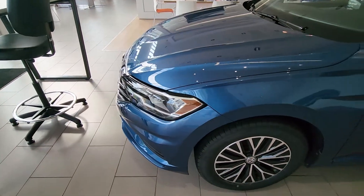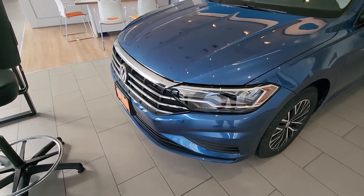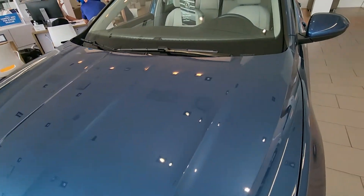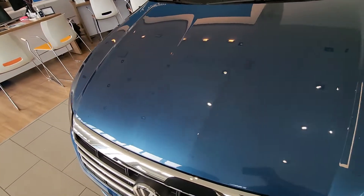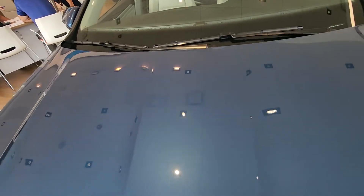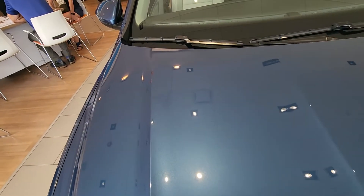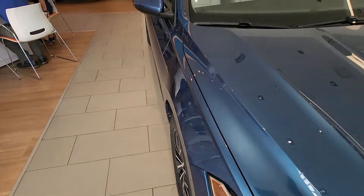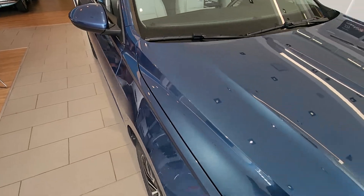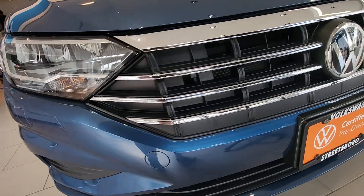As I said, it is a CPO certified pre-owned vehicle. Going up the hood just so you can see — trying to get different light hitting so that you can see there are no scratches on that bumper.